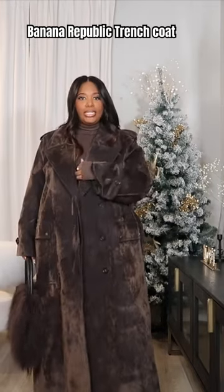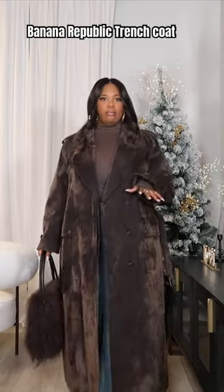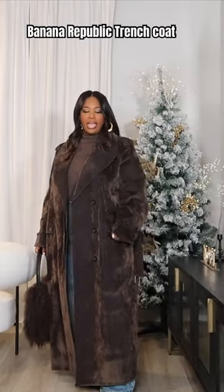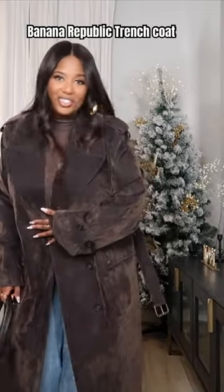Y'all know I'm so short and I have heels on right now, and it's still like down to the floor. I love this coat y'all — what do y'all think? It's so good.